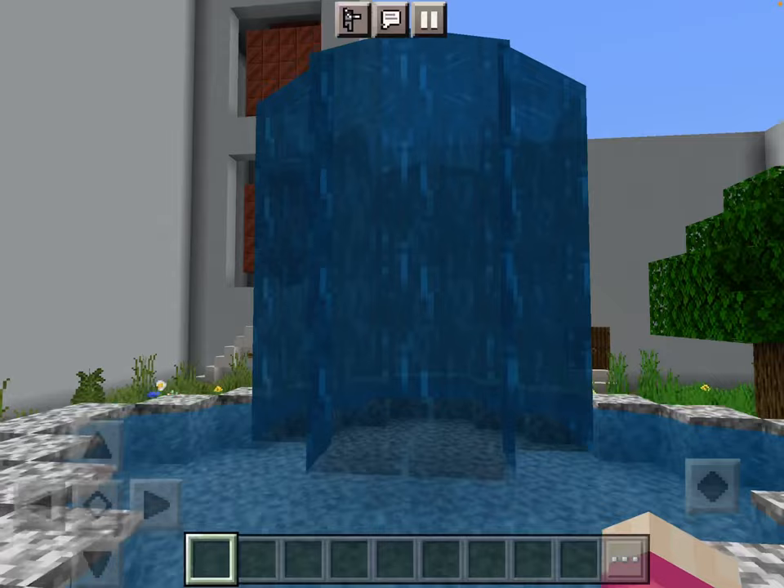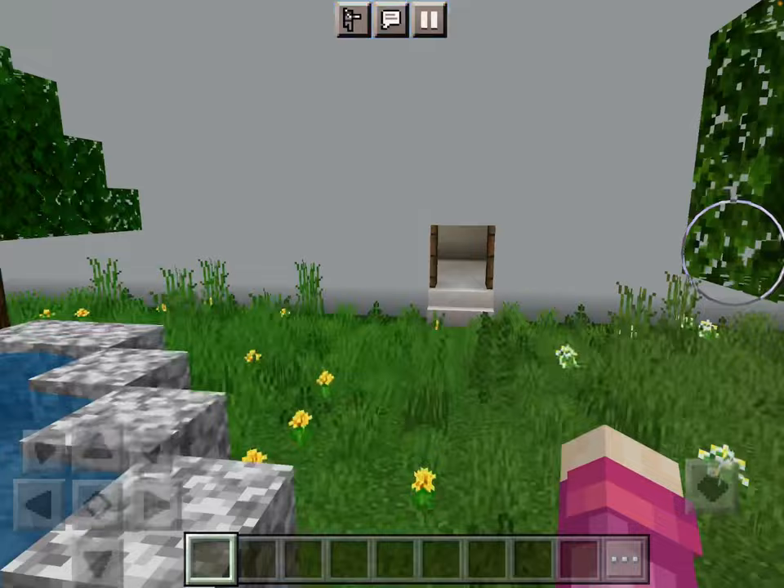Here is the fountain, and it was modeled from an original in Cordova.